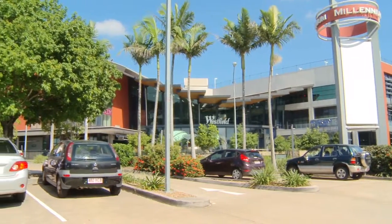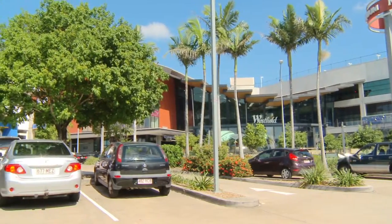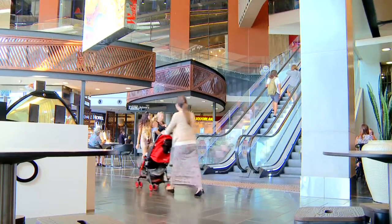We've got one of the biggest shopping centres in the southern hemisphere just down the road. Carindale's Westfield Shopping Centre has just had a major renovation and is one of the most popular shopping centres in town — and I should know, my daughters and I shop there all the time.